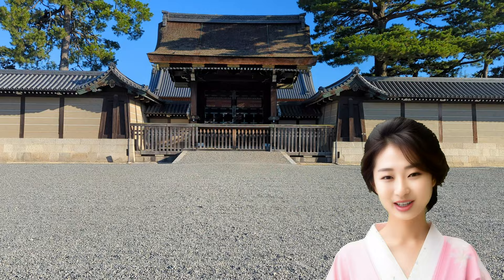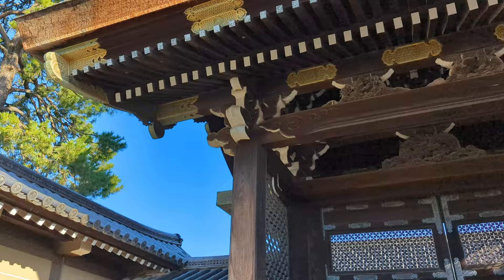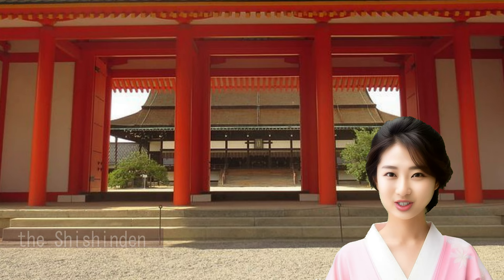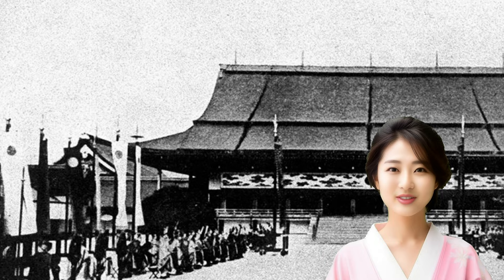It is also the starting point for the parade of the Aoi Matsuri and Jidai Matsuri, known as Kyoto's three major festivals. Upon entering from the Kenryaimon, you will find the Shushinden, the highest-ranking hall. It is surrounded by beautiful white walls and red pillars. In front of the Shushinden is a garden maintained with white sand, and on the left and right are tachibana and cherry trees respectively. The enthronement ceremonies of the emperors of the Meiji, Teisho, and Showa eras were conducted here.